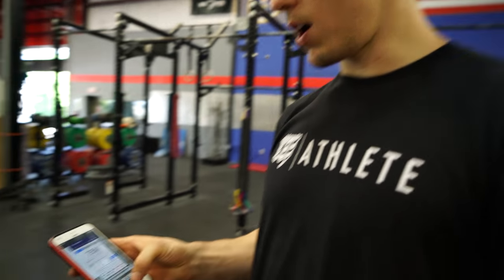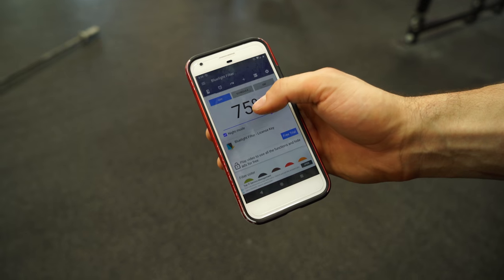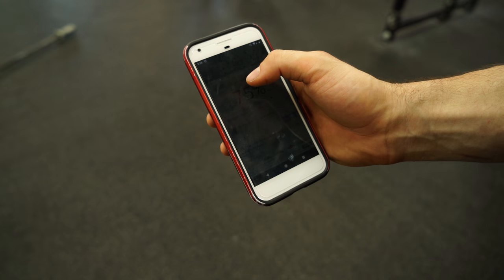So I want to show you something that can help mitigate the blue light a little bit. If you go Android, here's the blue light filter. You can see I can turn it on to 75%, so when I turn that on, it's now blocking 75% of the blue light.